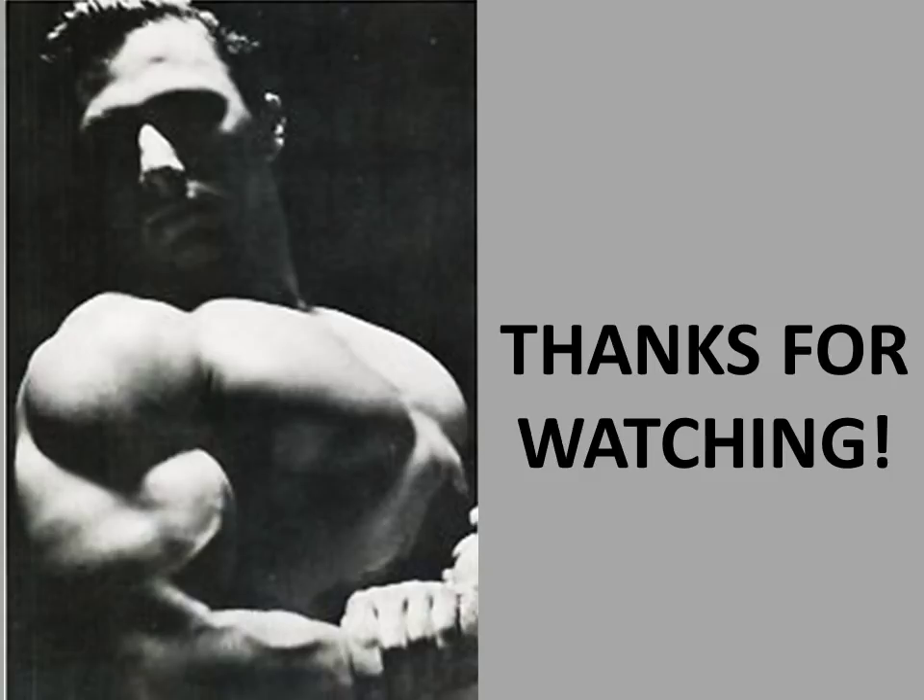Thank you for watching this video. I hope you've enjoyed it. If you have, please give it a thumbs up, subscribe if you haven't, and leave me your comments. This is the Golden Era Bookworm. Bye for now.